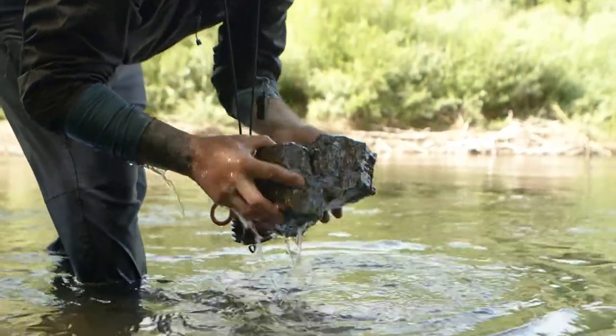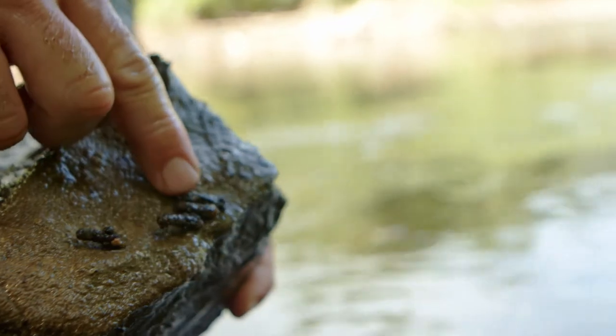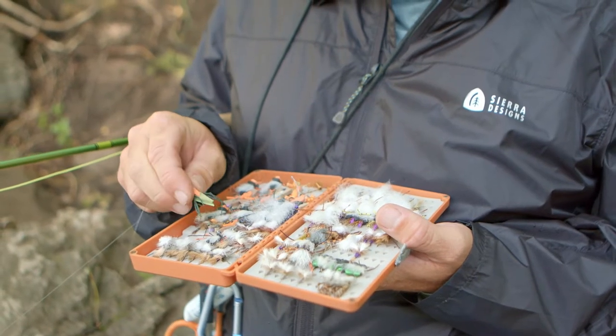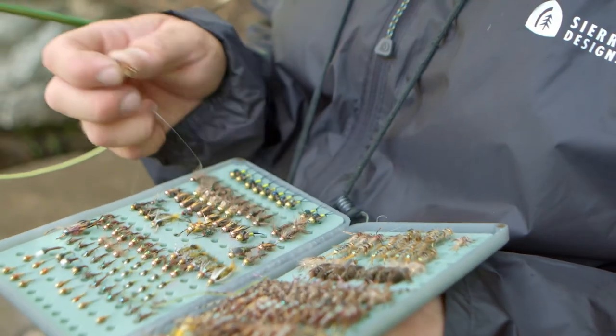We'll also move some rocks around to see what's on them. There are a lot of deep pockets, so when I find a nice deep run I will put a dropper on. I don't have it on all the time — when I'm covering water I'll just throw a single terrestrial, kind of probing the water looking for big fish, and when you find a good deep pocket then you tie on your dropper.